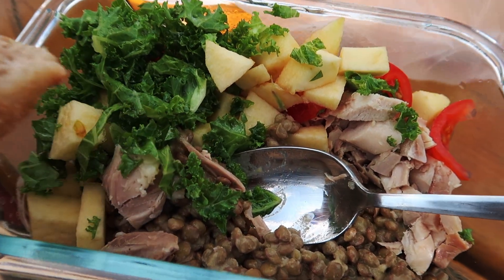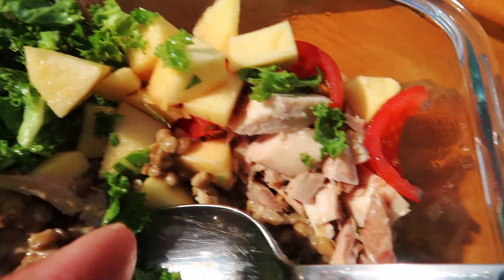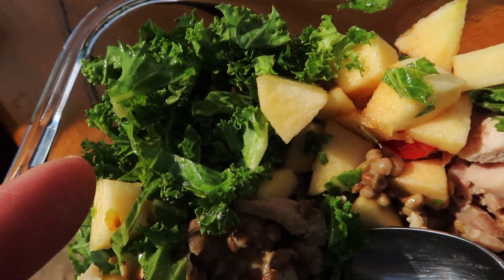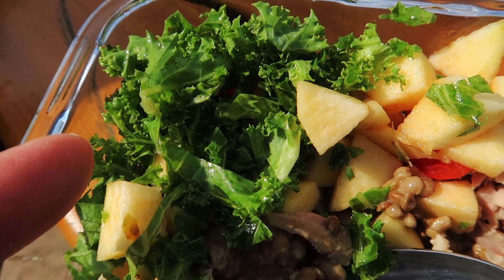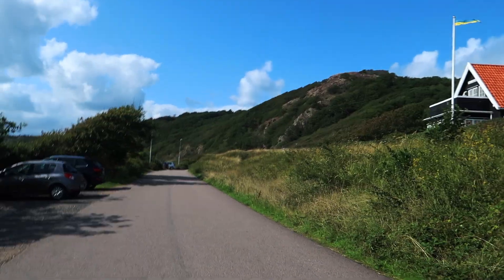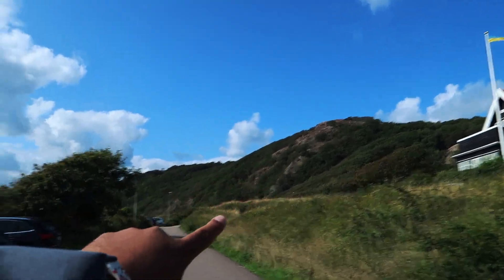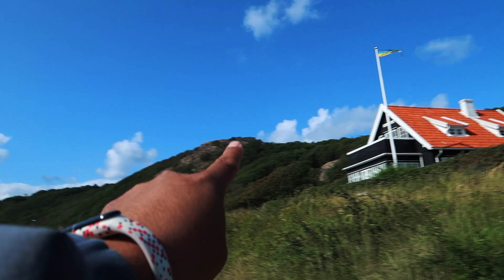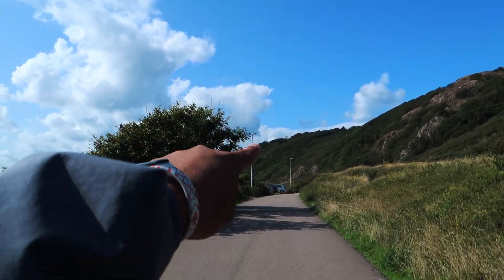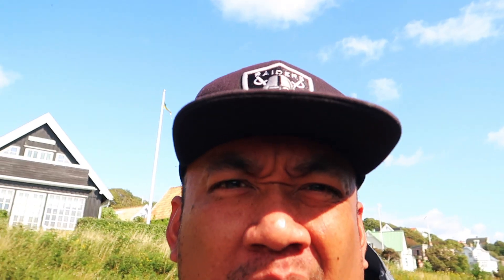Delicious! So I have some lentils, apples, chicken, kale — awesome! Today we are going to conquer that mountain. We have to get up that way and walk all the way down there. Somewhere over there the view is beautiful.